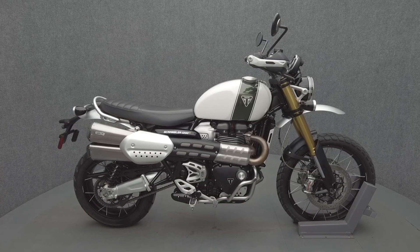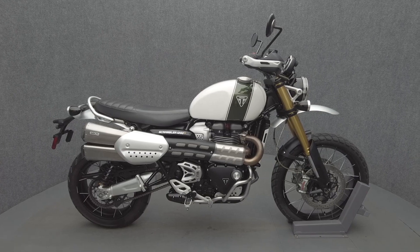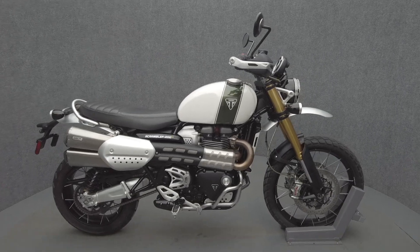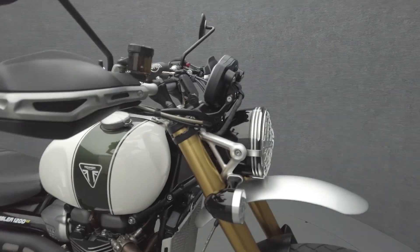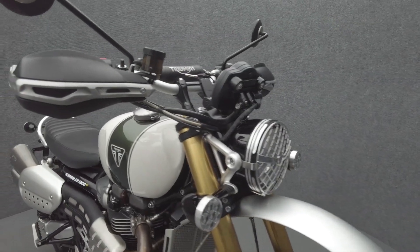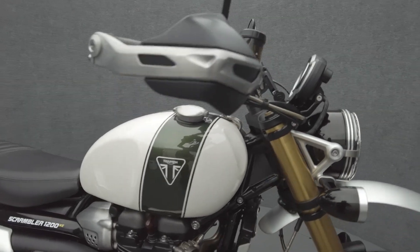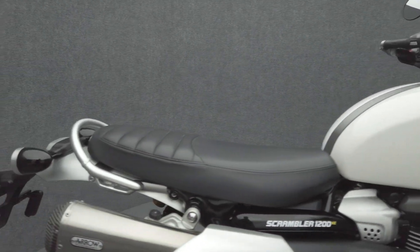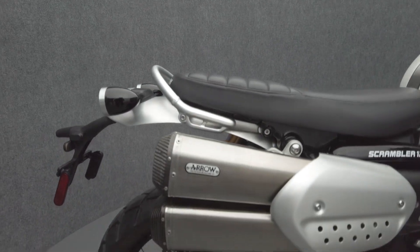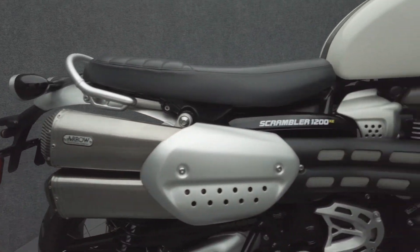Hey everyone, this is Keegan from National Power Sports. This 2019 Triumph Scrambler 1200XE Showcase with only 2,816 miles passes New Hampshire State Inspection and runs well. It comes equipped with ABS, traction control, cruise control, heated grips, and a keyless ignition. The Showcase model features a headlight cage, mudguards, and an aero exhaust.